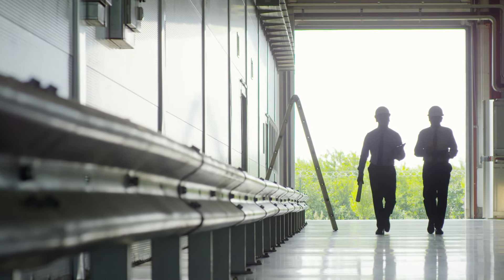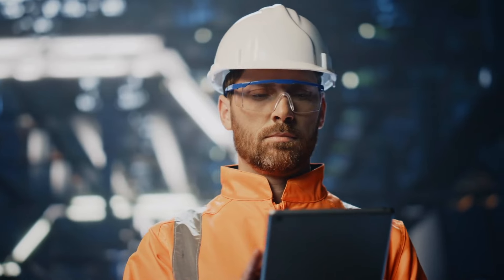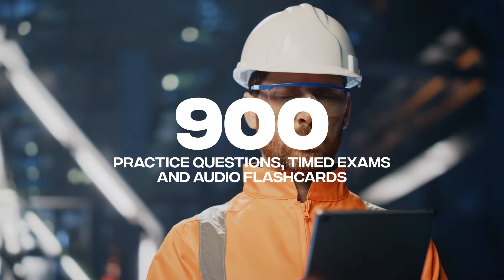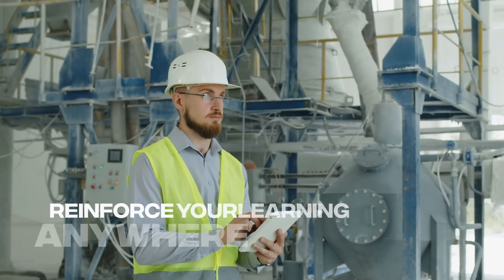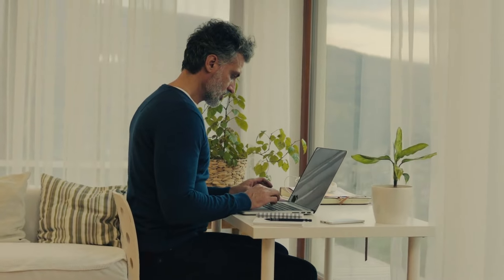Our course is designed with flexibility in mind, allowing you to study on your own schedule. With access to over 900 practice questions, timed exams, and audio flashcards, you can reinforce your learning anywhere, anytime — whether you're in the field, at home, or on the go.